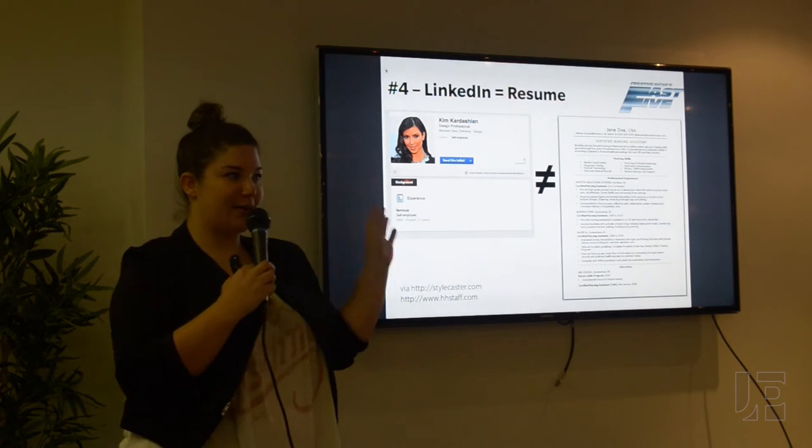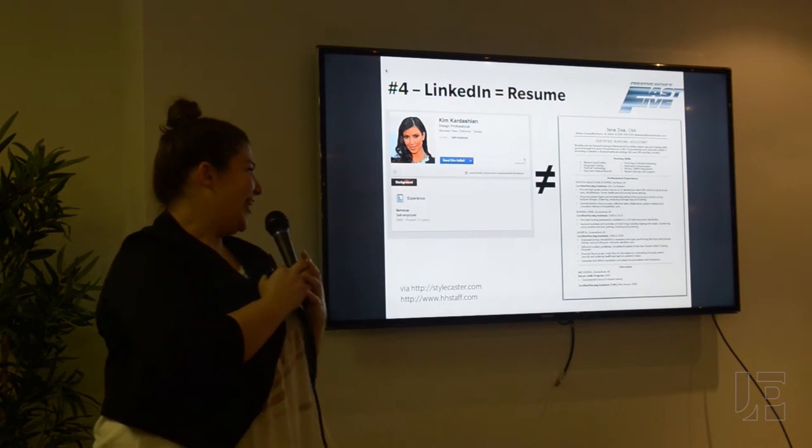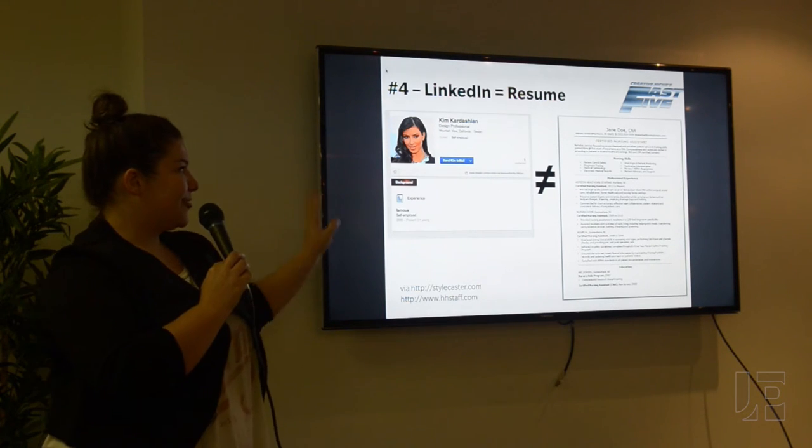Make sure that your LinkedIn and your resume are cohesive. Kim Kardashian has her own LinkedIn. So when you update one, update the other — make sure they're not totally different.